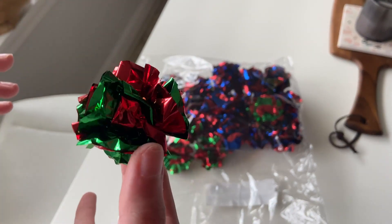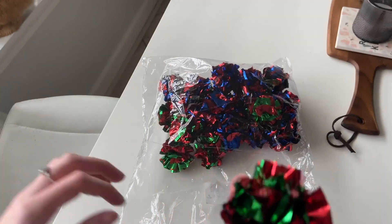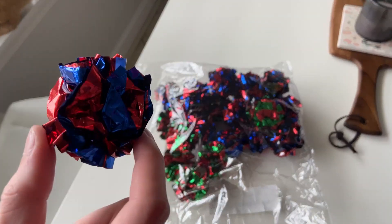This one comes with the red and green — pretty cool for holiday season, honestly. Or it even comes with the blue and red.